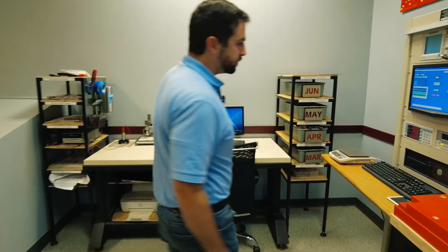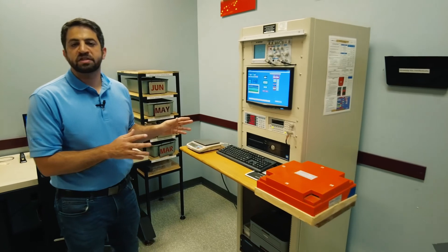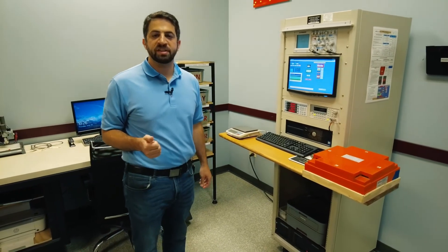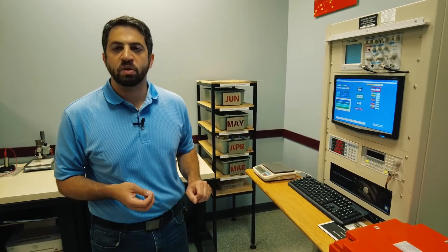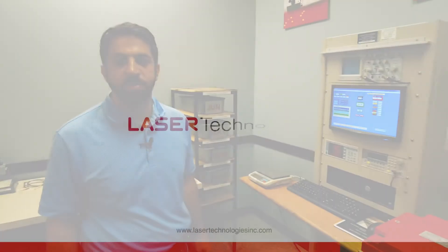This is our core loss tester, also called an Epstein tester. It is a key and integral piece of equipment here at Laser Technologies for our electrical steels. One of the most important properties is core loss. This allows us to verify that the raw material we use meets all the properties and truly is what it says it is. It also supports our internal processing — if we do an annealing process or other operations, we can determine whether we affected the core loss, whether it has improved or decreased, and verify the most important property for this type of material.